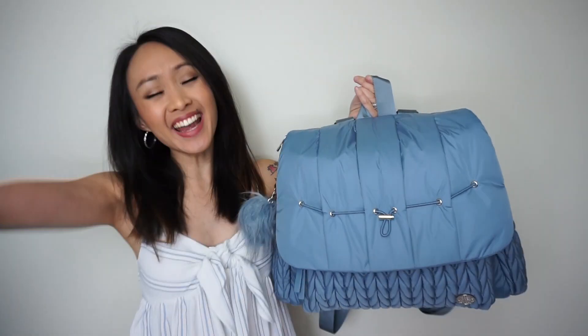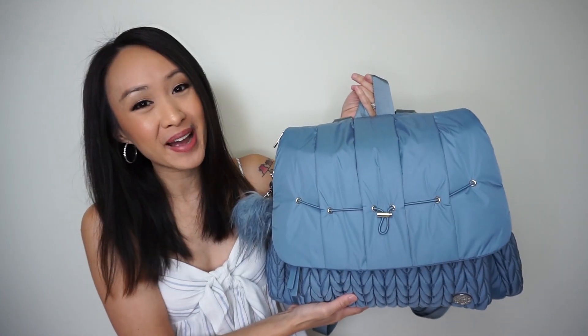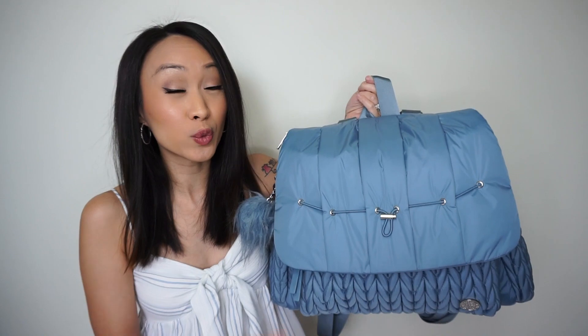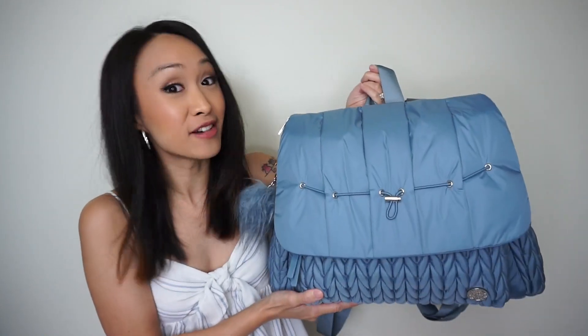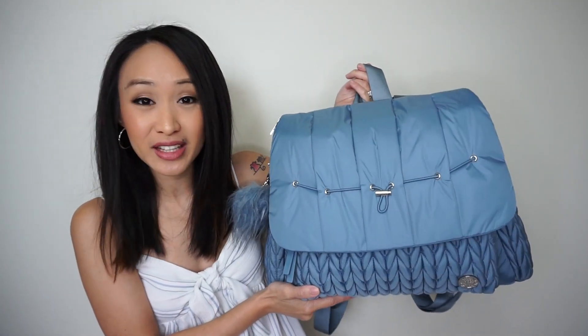Hi everyone! I'm so pumped to show you guys the new ash blue lovey backpack by Hat Brand. If you guys were dying for a new color or really wanted a blue, you guys need to run, not walk, and grab one of these right now. Boy mamas, I know you guys are going to absolutely love this.